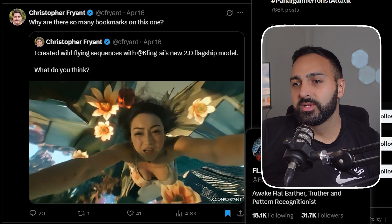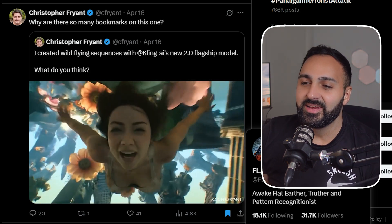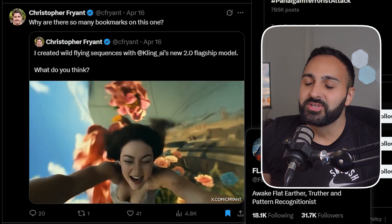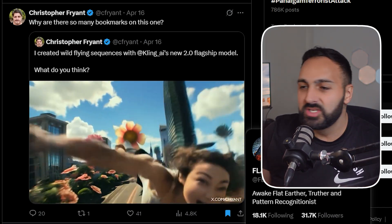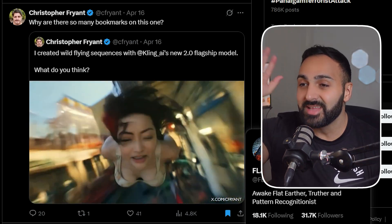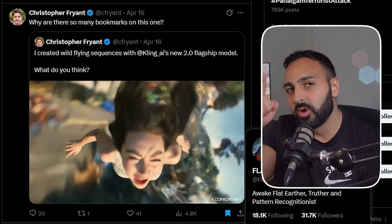This next one from Chris — he wrote 'why are so many bookmarks on this one?' and I think I know exactly why. This generation is just mind-blowing. Look at the detail in the background, everything is amazing — she's soaring through the sky and everything's changing. I would rate this really high up there, so Chris, great work.